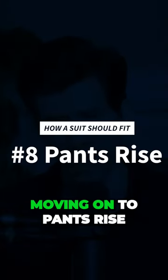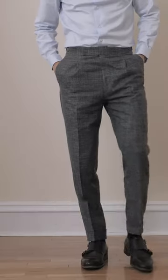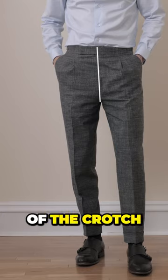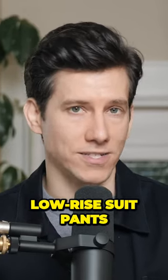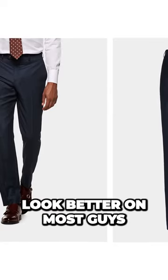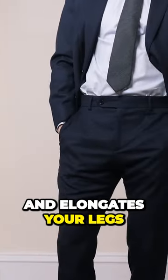Moving on to pants rise — this determines where the pants actually sit on your waist. Pants rise refers to the distance from the top of the waistband to the bottom of the crotch. Now, unless you have a very short torso and very long legs, I would avoid low rise suit pants. For suits, a mid or even a higher rise is going to look better on most guys. It kind of raises your perceived waistline and elongates your legs.